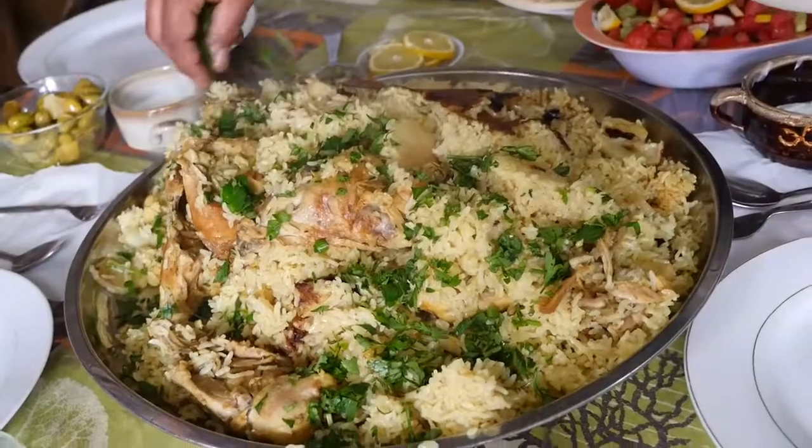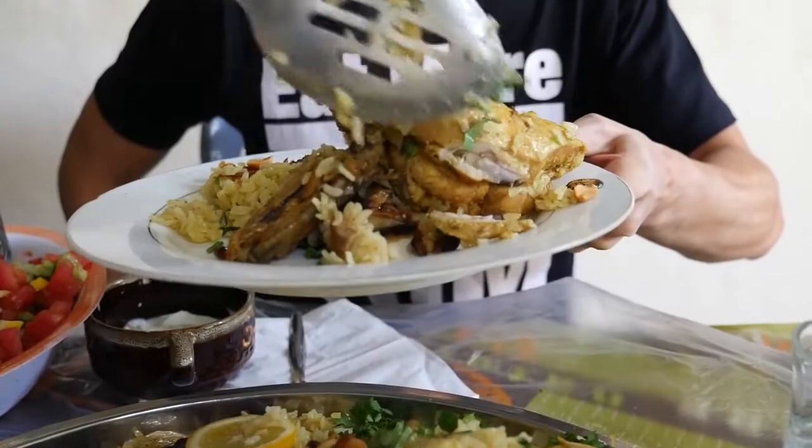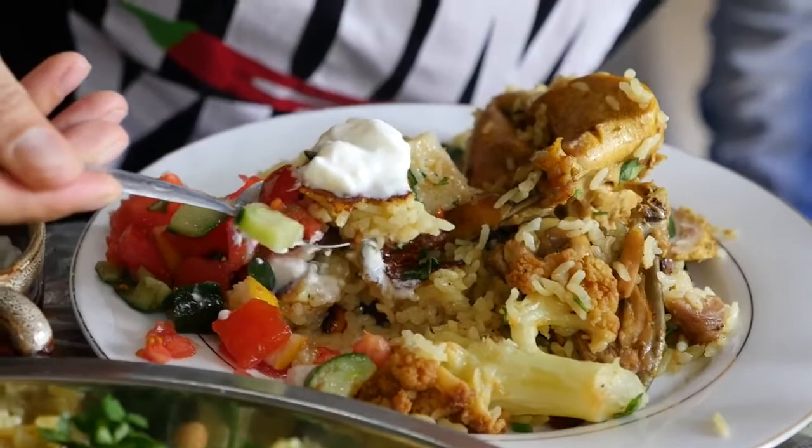For lunch today, we are at a local family's home, and we're eating a dish called maglube. I haven't even had the chicken yet, and I'm already blown away by this meal.